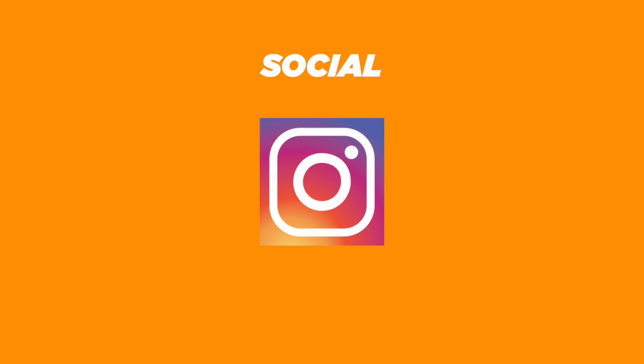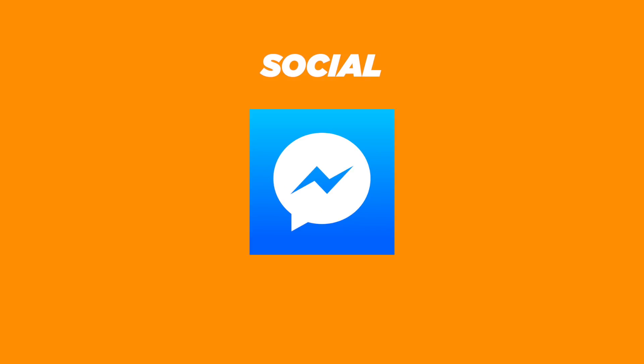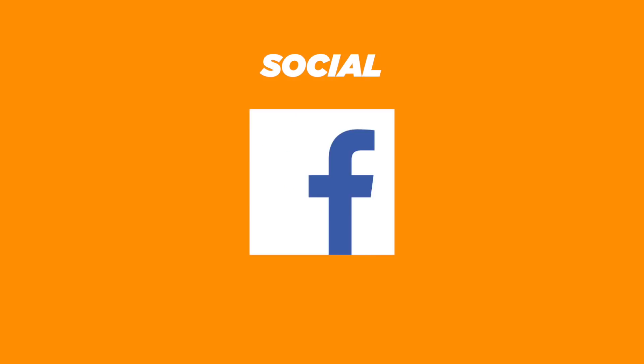For social apps, we have Facebook, Instagram, Pinterest, LinkedIn, Facebook Messenger, Facebook Lite, Facebook Pages Manager, and Weibo.